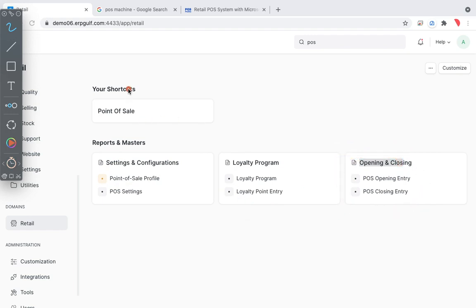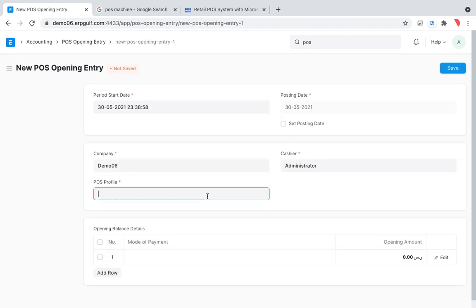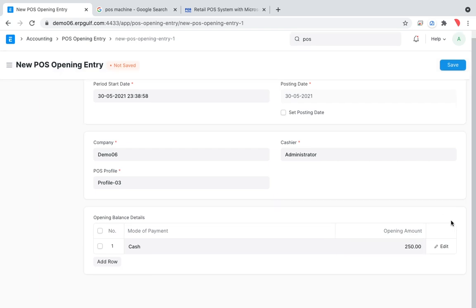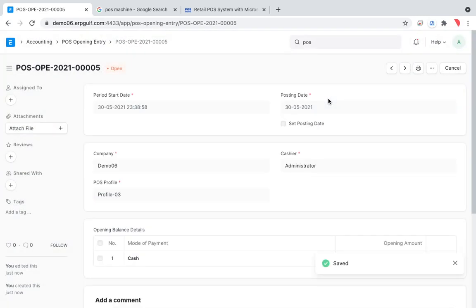Let me go to Opening Entry. This would normally be done by a supervisor. I'll select POS Profile 3, set the mode of payment to cash, and enter an opening amount of 250. Then I submit it, and the counter staff go to the register and start making sales.